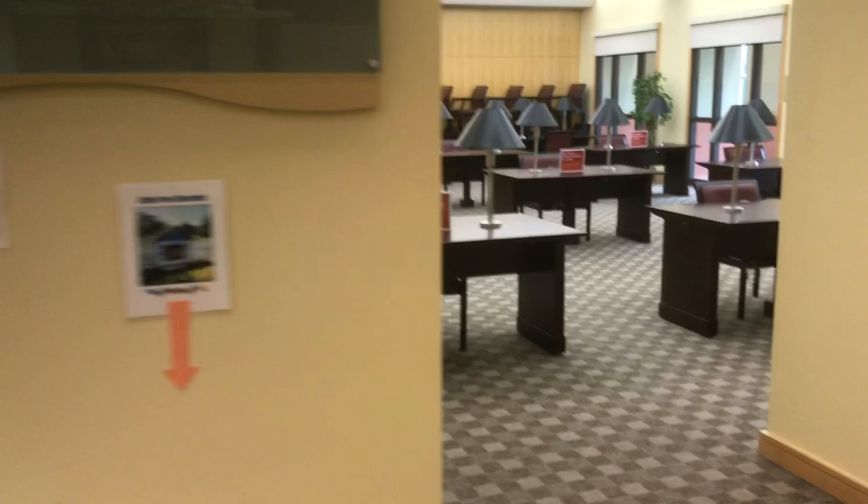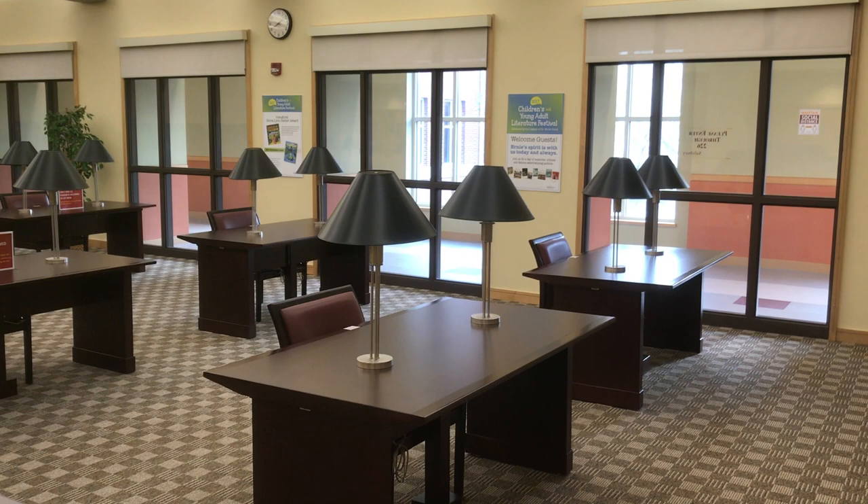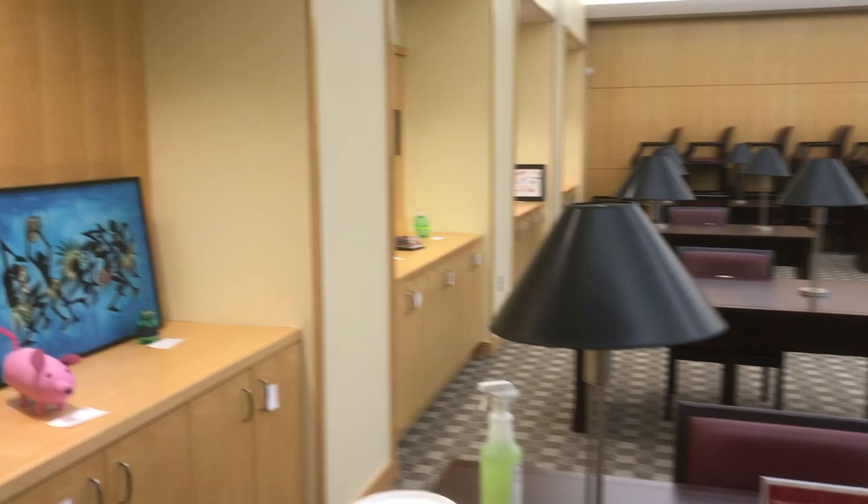We are also a mobile printing hotspot. When you first come in through the lobby to the right, immediately there's our wonderful Powers reading room. We've got plenty of spaces for studying.